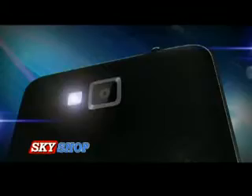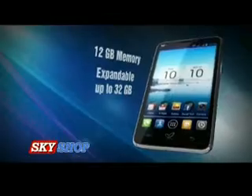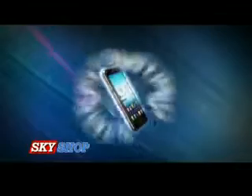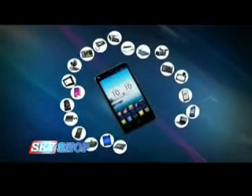Nuclear SX features the latest Android 4.0 operating system, an 8 megapixel high resolution camera, and 12 gigabyte memory expandable up to 32 gigabytes. Nuclear SX is not just a smartphone — it's the smartest phone ever. Nuclear SX comes fully loaded and replaces more than 20 gadgets.